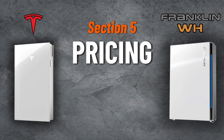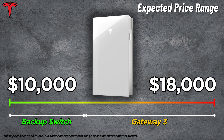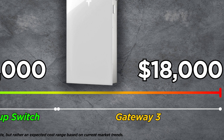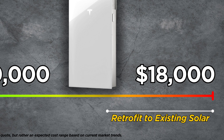Let's wrap this video up with section five, pricing. When I talk about pricing in my videos, there are a few things to remember: all numbers are projected cost ranges based on a single battery, fully installed, before your 30% federal tax credit, and do not represent one single quote or installer. For Powerwall 3, you can expect the cost to fall in the $10,000 to $18,000 range. When paired with a new solar installation using the backup switch, expect the cost on the low end. A traditional install with the Gateway 3 and critical loads panel will fall in the middle of the range. A retrofit installation on an existing solar setup will be in the middle to upper end, or possibly over this mark.